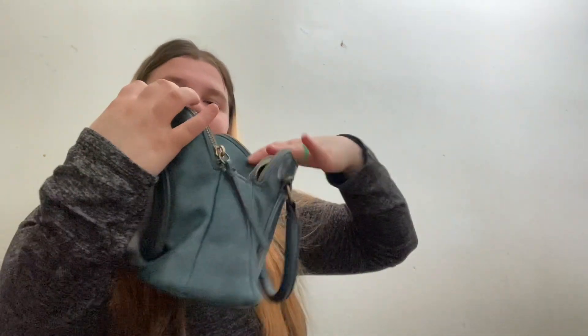In my other pocket I have a receipt and a little note. So that is what's in my purse!